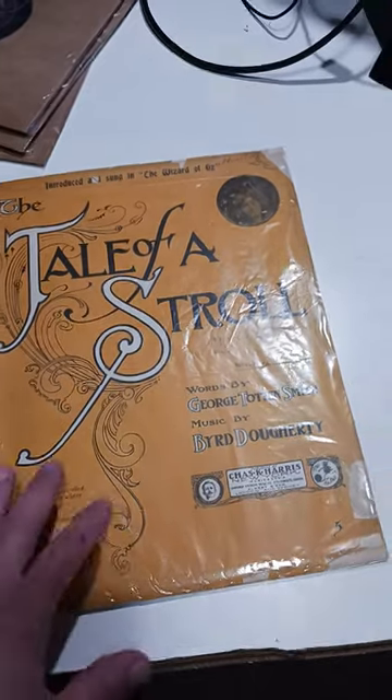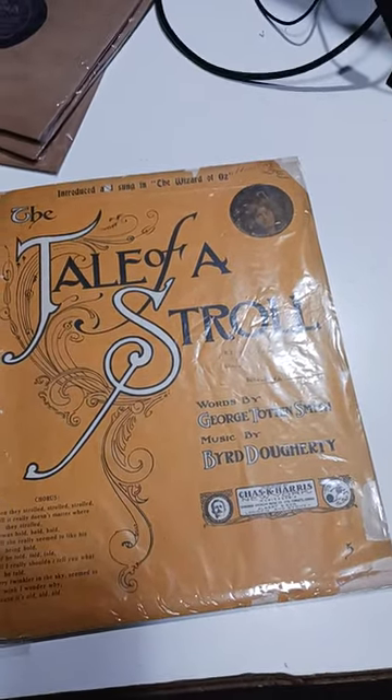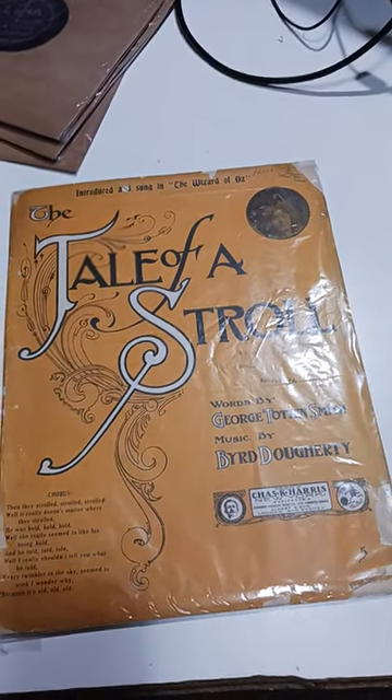We've sold from this lot of sheet music — again, I didn't pay anything for it — like $1,400 worth of sheets. It's an excellent way to make a lot of money.